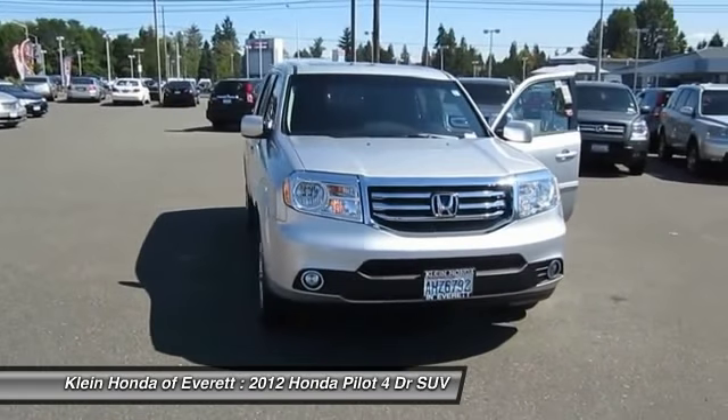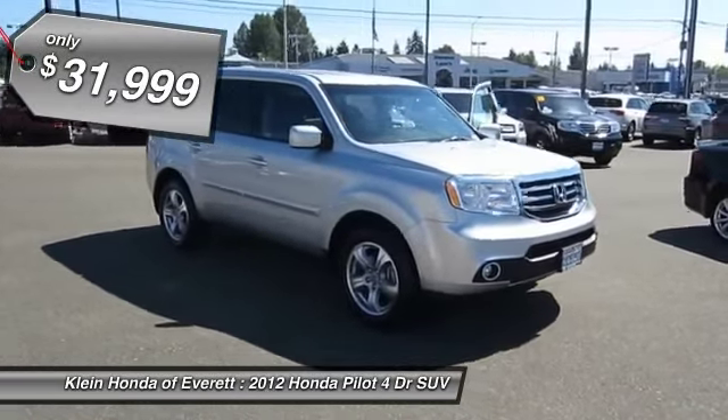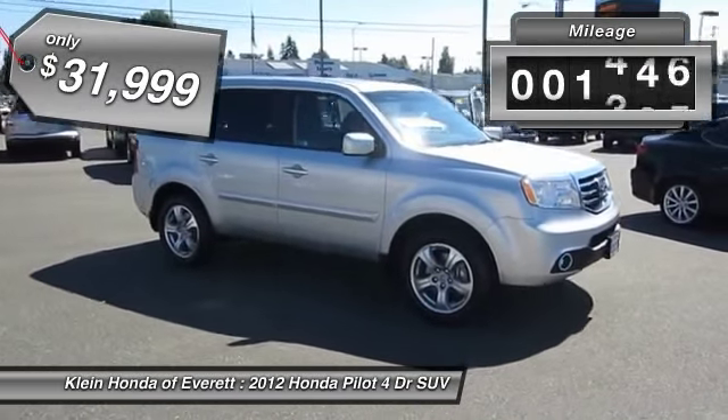You'll be ready for almost anything in the Honda Pilot, and it's priced below $35,000. This vehicle has less than 35,000 miles.